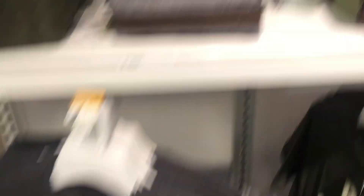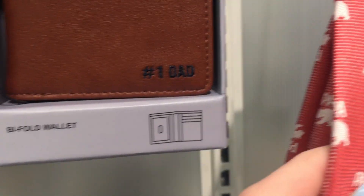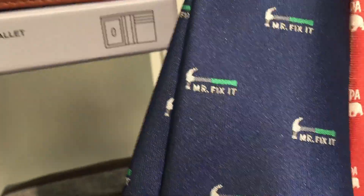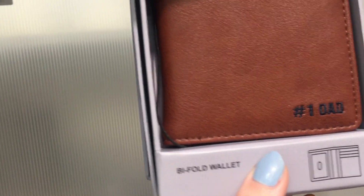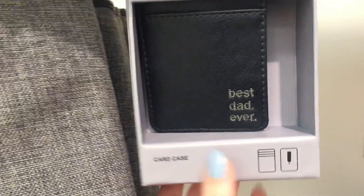They also have a lot of really adorable things for Father's Day. This little tie - this is 'Chill Dad,' this is 'Papa,' and my favorite, 'This is my dad, Mr. Fix-It.' Also number one dad wallets - 'Bank of Dad,' 'Best Dad Ever.' These are so cute.